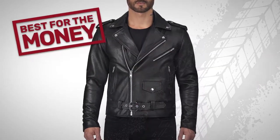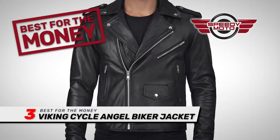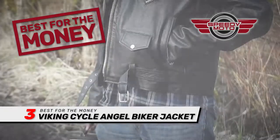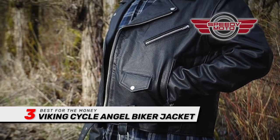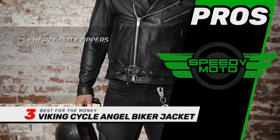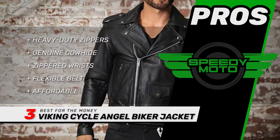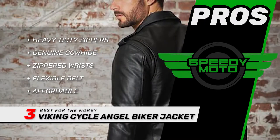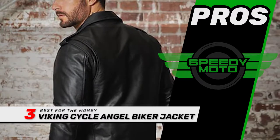Next we have Best for the Money: Viking Cycle Angel Biker Jacket. This jacket stands out thanks to its excellent blend of style and affordability — you probably won't find anything better in this price range. For style, it offers a lot of potential for customization. Its pros are: it has heavy-duty zippers, it's made of genuine cowhide, its zippered wrists provide a snugger grip, the flexible belt offers easier adjustment, and it's more affordable than most other options.